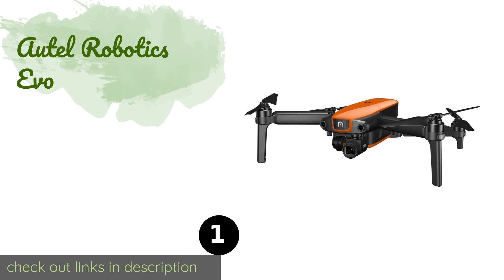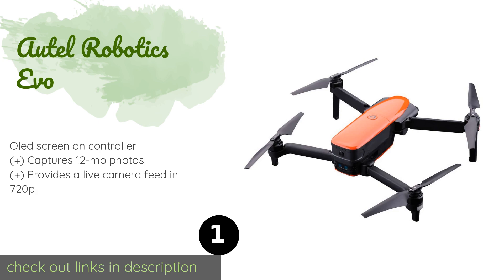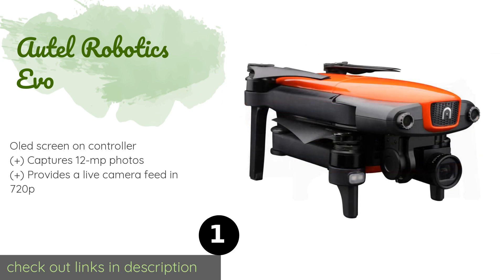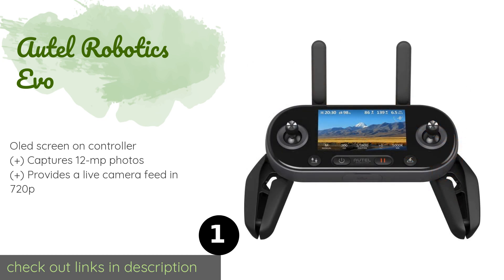The first product on our list is the Autel Robotics EVO. It includes a powerful camera able to record 4K video at up to 60 frames per second. It has a built-in failsafe feature that returns it to home in the event of a low battery, a weak signal, or a manual trigger.